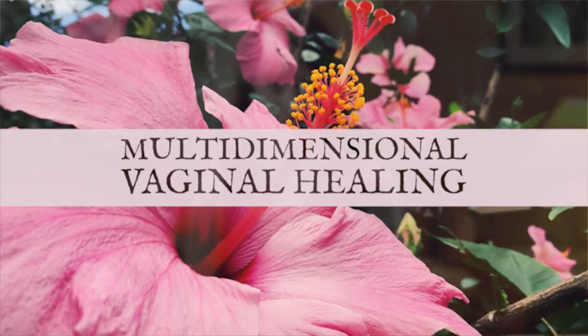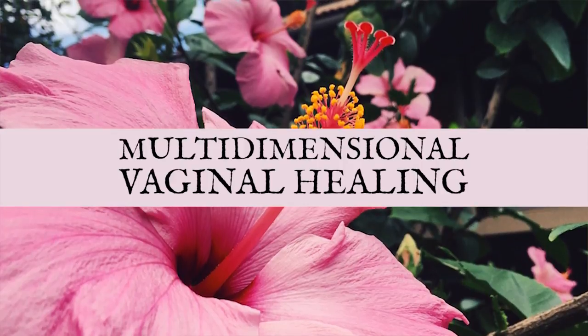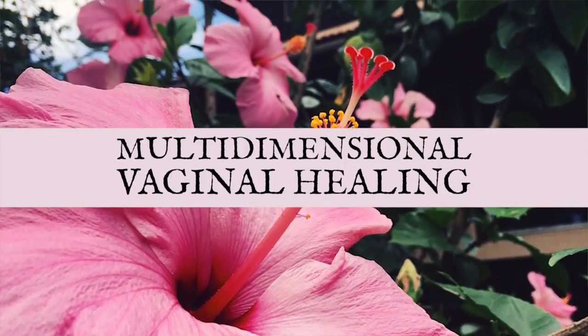If you are someone dealing with issues in this area of your body, or simply want to connect more deeply to your vulva, your vagina, and the portal that lives in your pelvis, check out my course, Multi-Dimensional Vaginal Healing. In this course, we look at all the different levels on which the messages coming to us through this area of our body are helping us heal not only ourselves, but our communities and the world. If you'd like to go even deeper, you can upgrade to my larger program, The Pussy Portal.